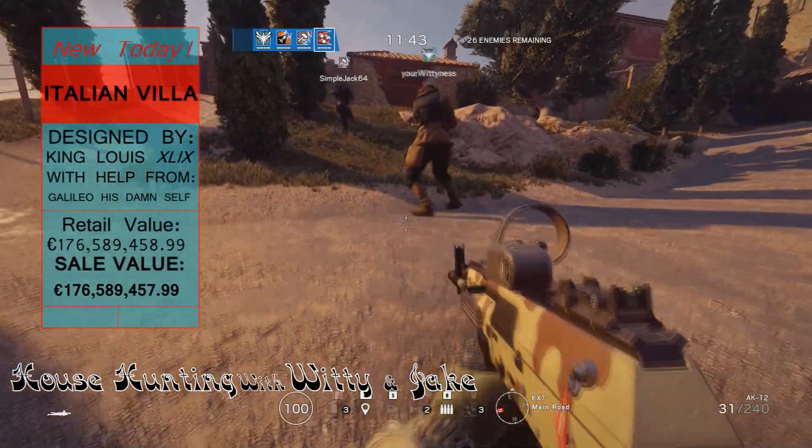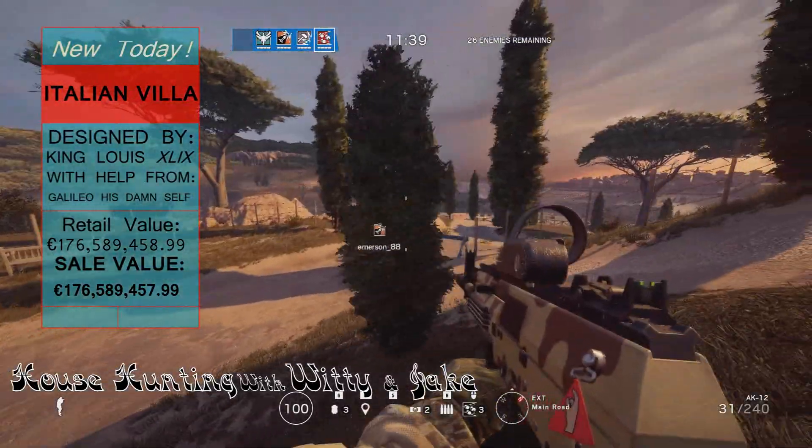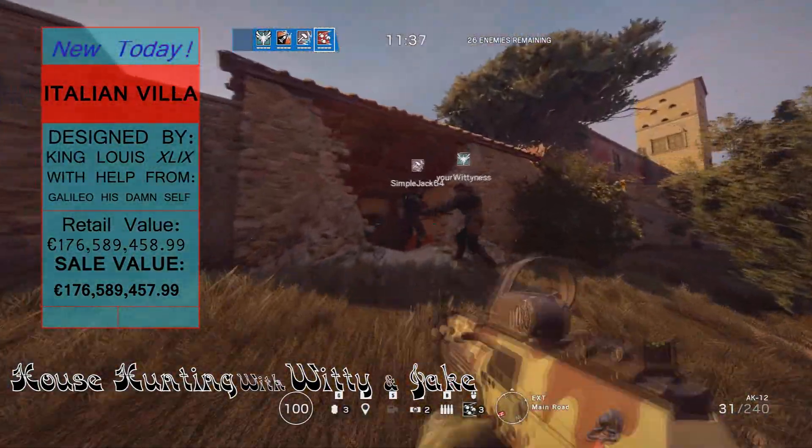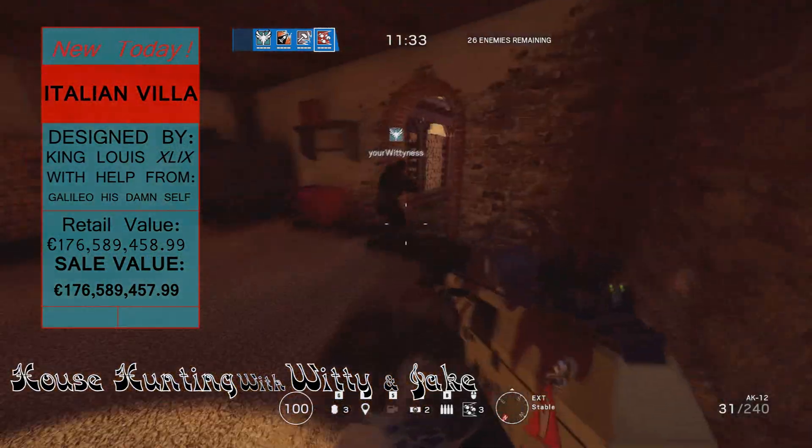Alright, so this is House Hunting with Witty, and today we're house hunting the Villas. It's a very quaint location, right outside of Rome, and pretty much has everything you need.